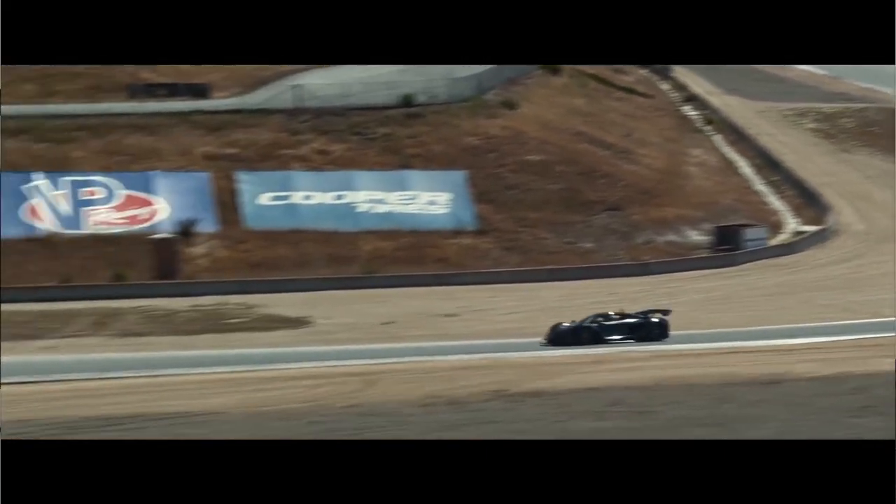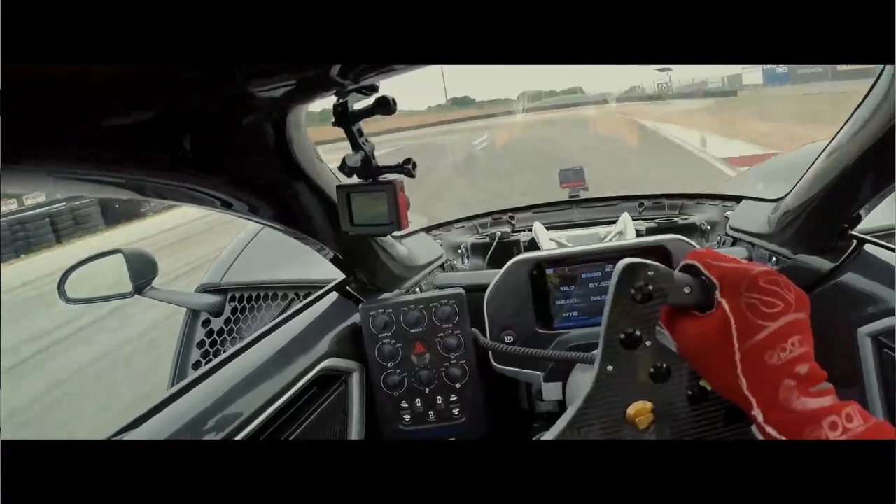The Zynga 21C is a largely 3D printed hypercar that's been generating a lot of buzz lately after smashing the Laguna Seca record. However, something that most people seem to overlook is the highly effective aerodynamic layout of the car.